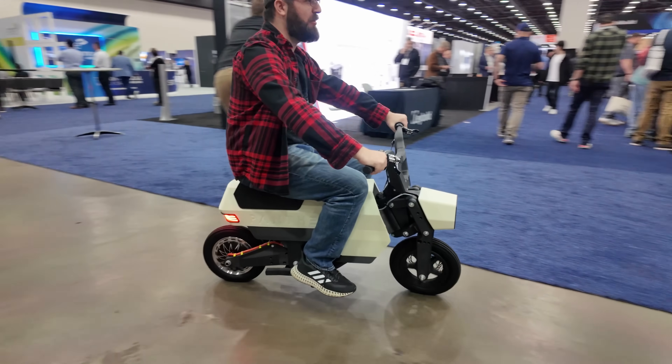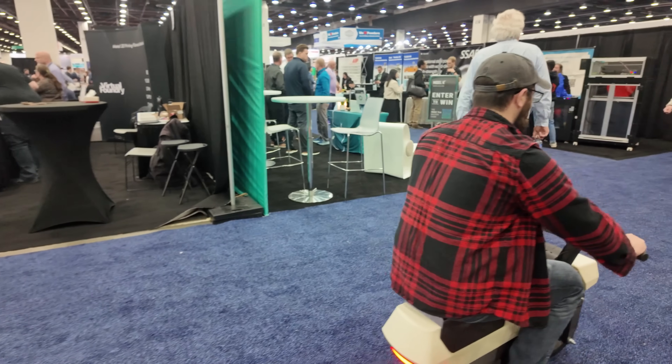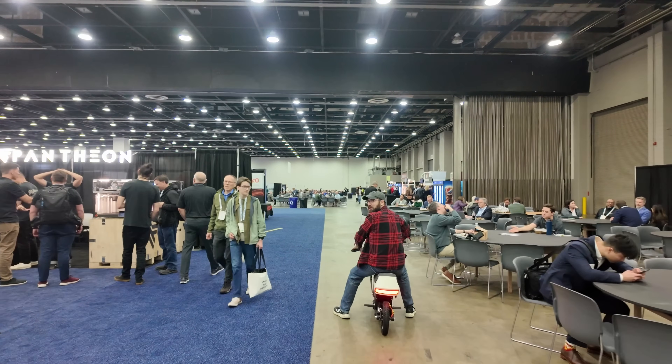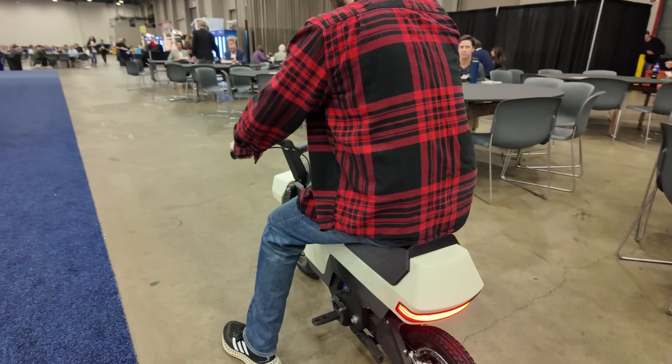Oh wow — when you hit that throttle, you can feel it wants to go. It wants to go.